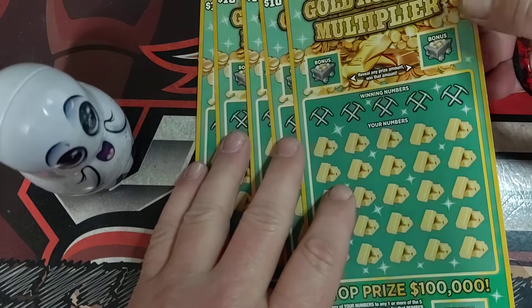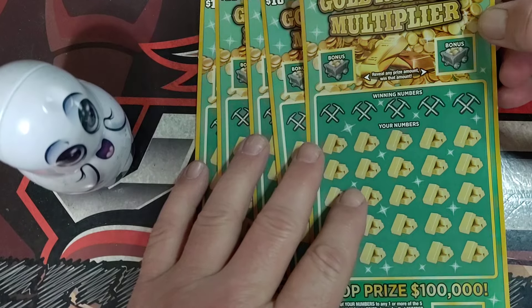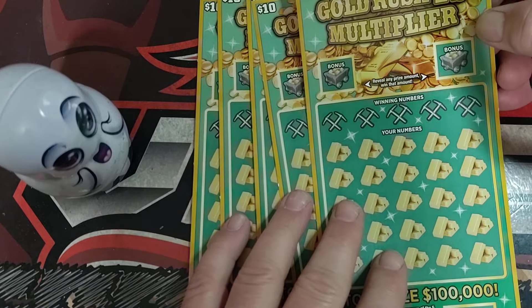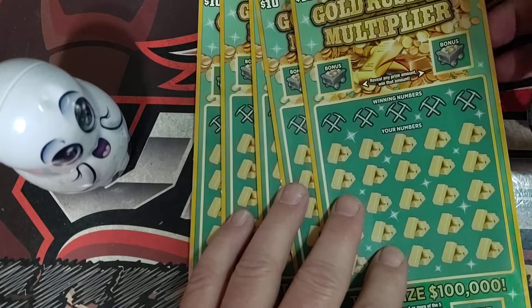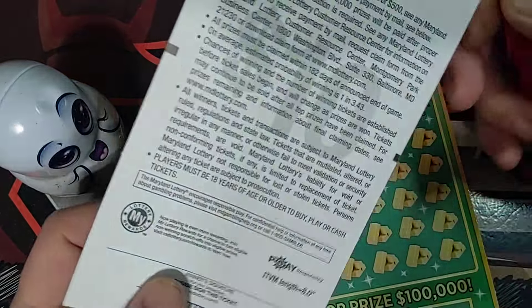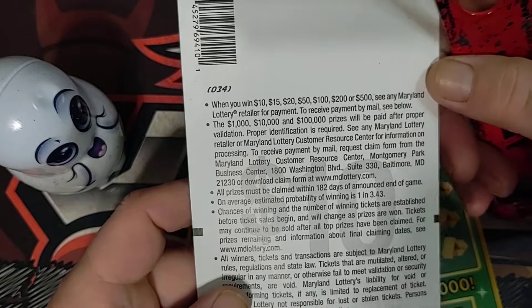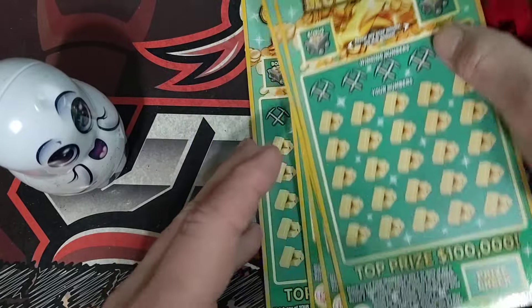What's up everyone, Viper here with Tuesday scratch-off action. We're going to play five of the Gold Rush Sevens — these are the $10 tickets. Did pretty good on the $5 ones, so figured we'd get five of these to try and see if we can find something good. Gold Rush Sevens Multiplier, that's what they're called. The odds on these are 1 in 3.43. There's all the prizes on the back. Let's get rolling and see how well we do.